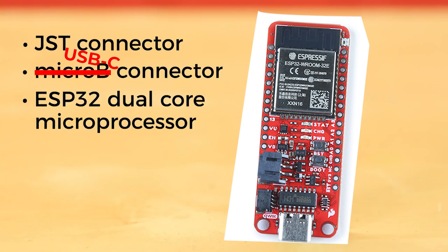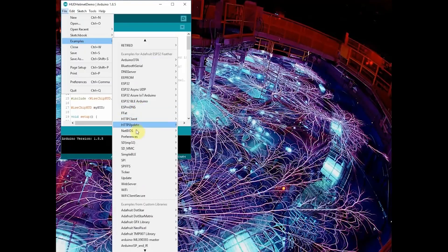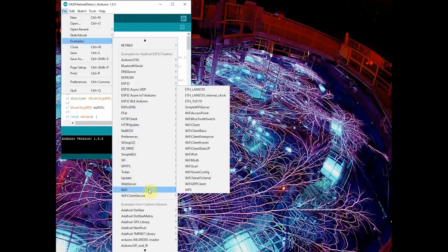It's powered by the Espressif ESP32 ROOM module, which incorporates a WiFi and Bluetooth microcontroller that supports a rich set of peripherals — Ethernet, SPI, UART, I2S, I2C, etc. The module also features 16MB of flash memory, 520K of internal SRAM, and an integrated 802.11 BGN Wi-Fi transceiver with dual-mode Bluetooth capabilities.